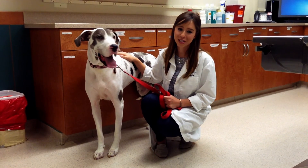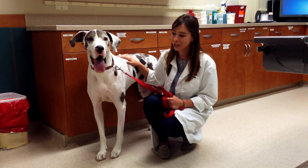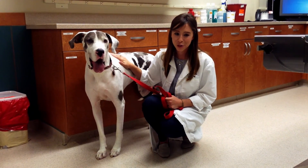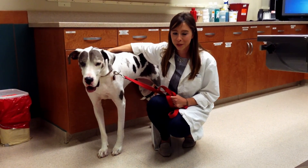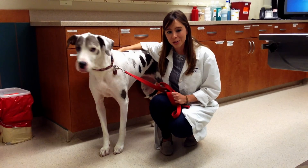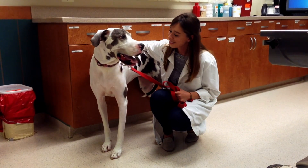Bella is owned by one of our emergency doctors here at Red Bank Veterinary Hospital, and since she's at higher risk for GDV, she had a prophylactic gastropexy performed after she was rescued. I hope that this video was helpful in educating you on GDV, or gastric dilatation and volvulus, also known as bloat. Thanks, Bella.